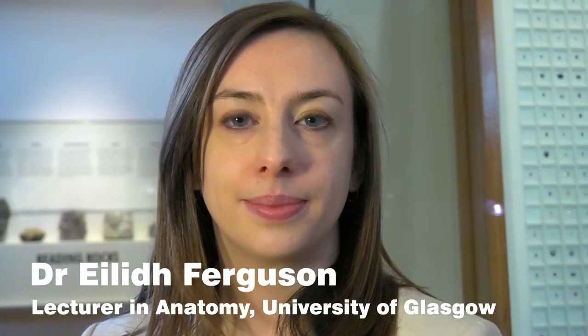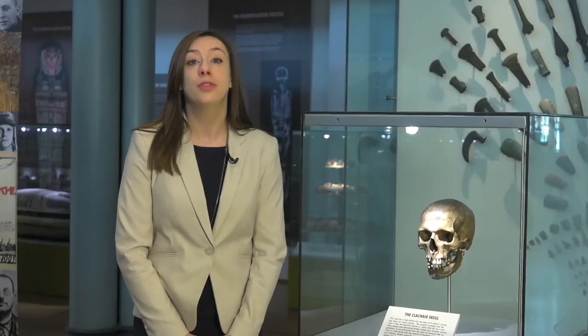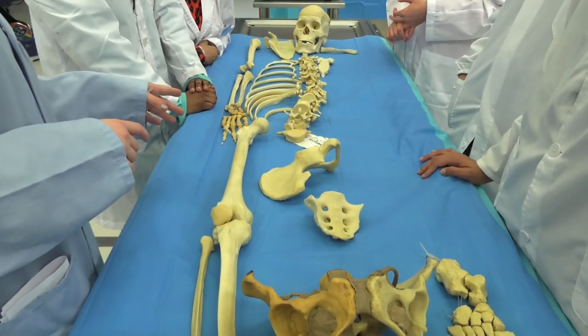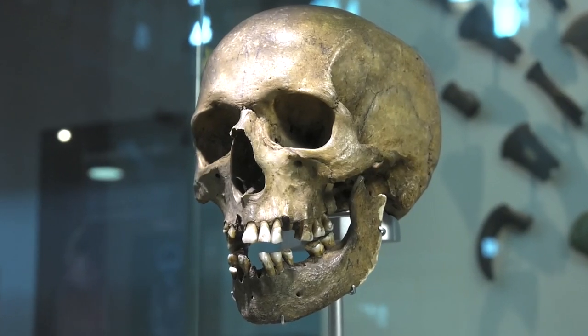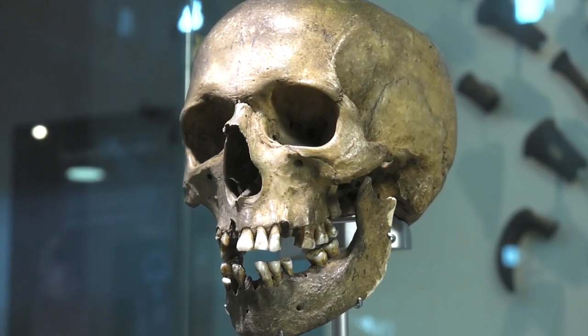First, we'll hear from an osteologist who will explain how the age and sex of the skull was determined. As a forensic anthropologist, I'm interested in what the human skeleton can tell us about a person. We can tell a number of things about an individual even just by looking at the skull. For example, we can tell that this individual was a male and that he was most likely a young adult when he died.